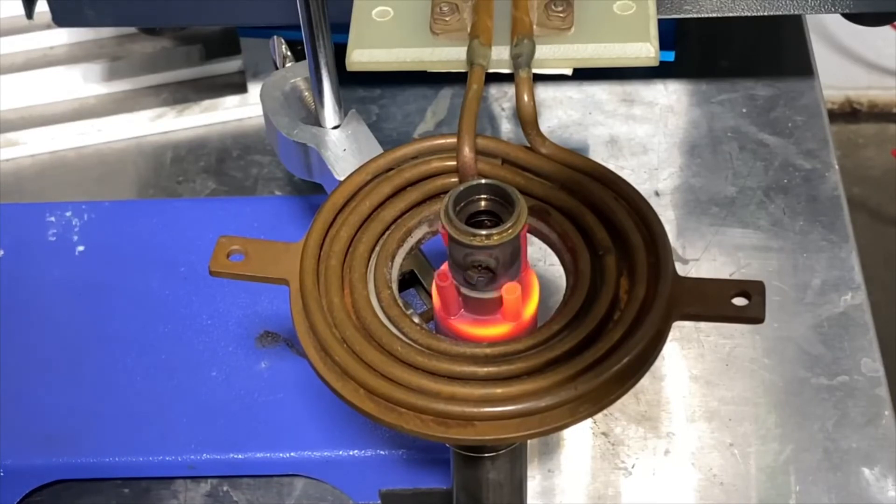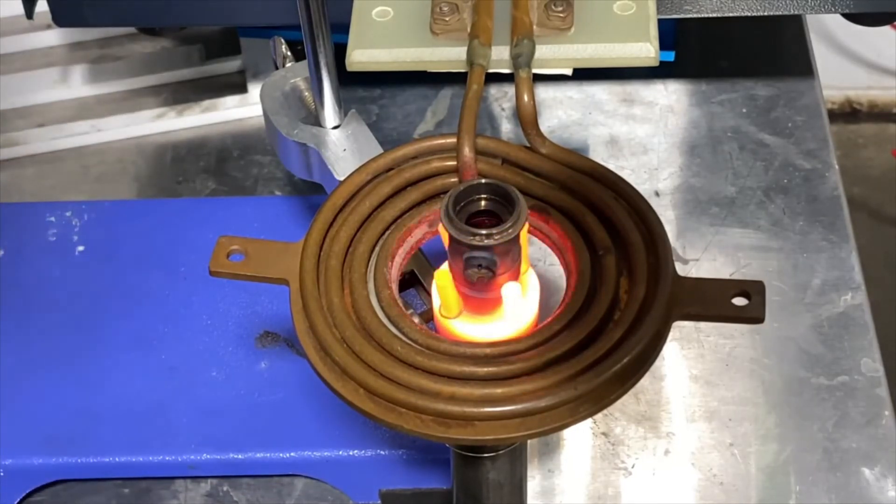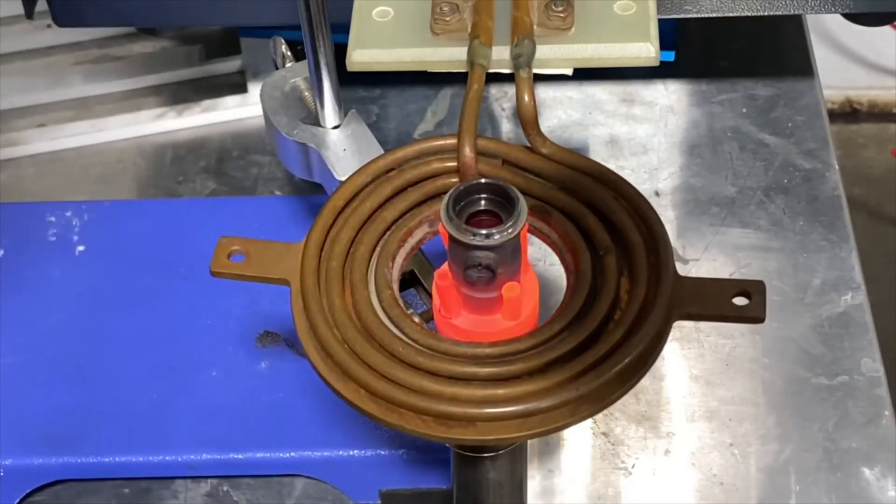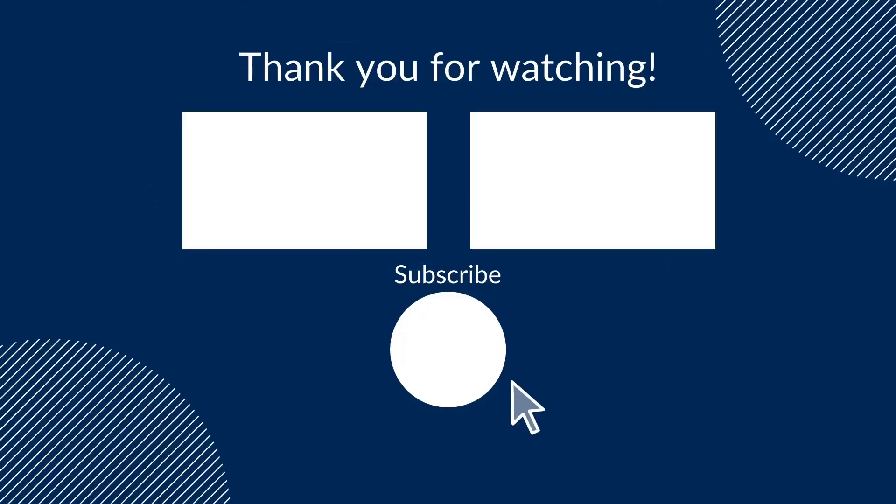In conclusion, the W-10 kW power supply is well suited for this induction brazing application coupled with a custom induction coil. It will allow for short heating time and precise heat application, which is exactly what the customer desires.